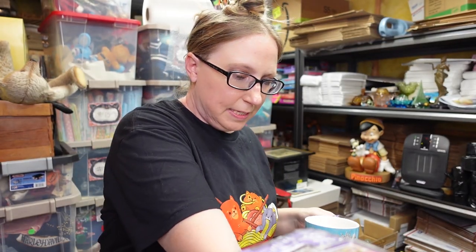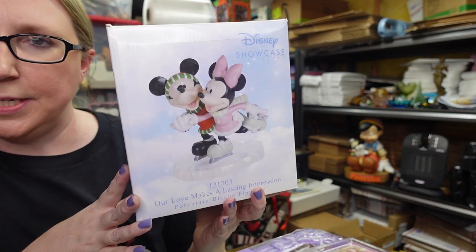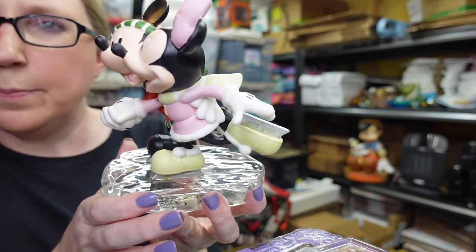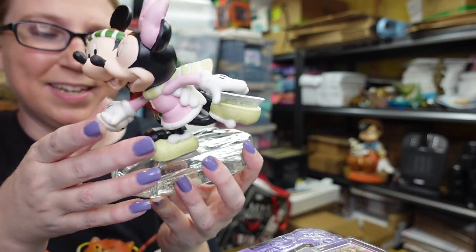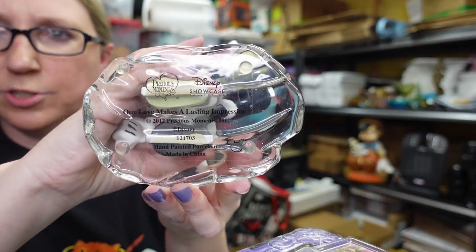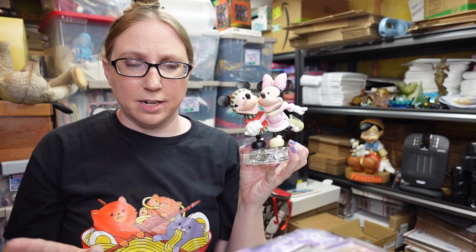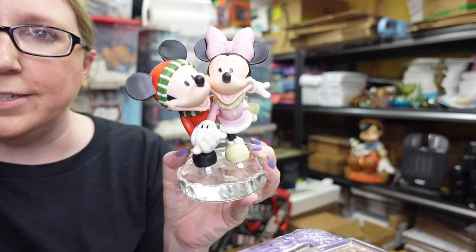I have this piece here — I'll show you the box first, then the figure. I did take it out of the box. This is by Precious Moments. It's a Mickey and Minnie Mouse figure — a porcelain Mickey and Minnie ice skating on what looks like a frozen lake. It's titled "Our Love Makes a Lasting Impression." I have the box and everything. We paid about $7 at the auction, and I have it listed as a buy it now for $49.99.